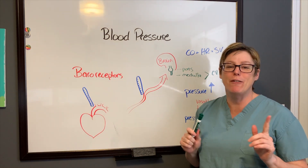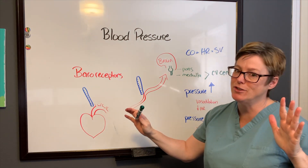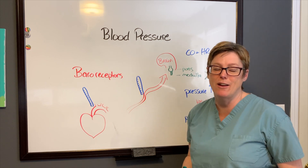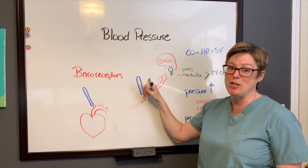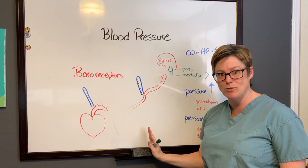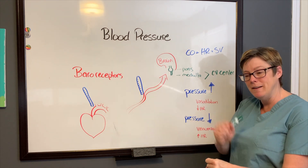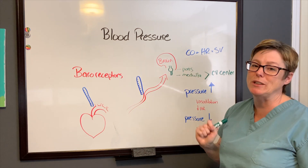You have likely felt the influence of the medulla in action if you've ever been lying down for a long time and when you get up you feel dizzy and need to grab the railing. What's happened is gravity pulls all your blood down to your feet. The medulla recognizes a drastic drop in blood pressure, so it constricts those vessels to increase blood flow back up and increases the heart rate to meet cardiac output needs.